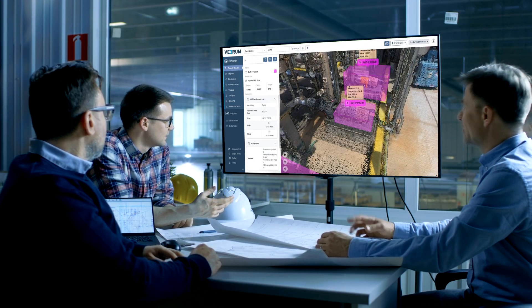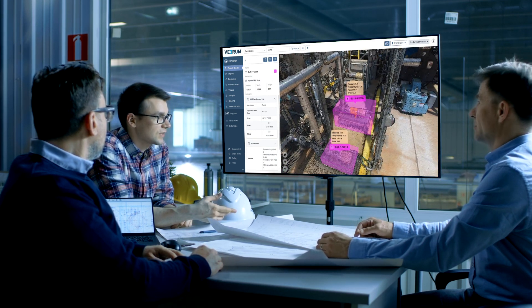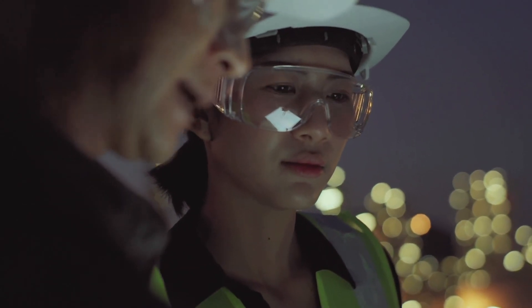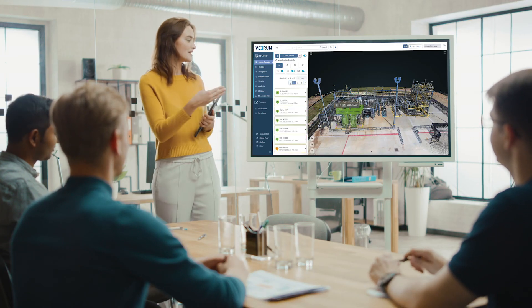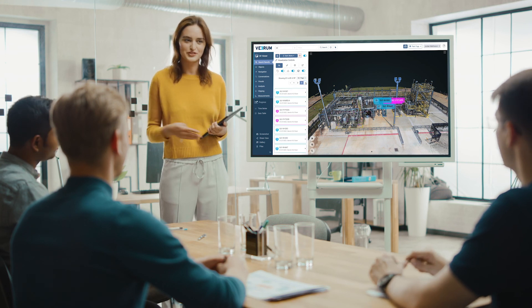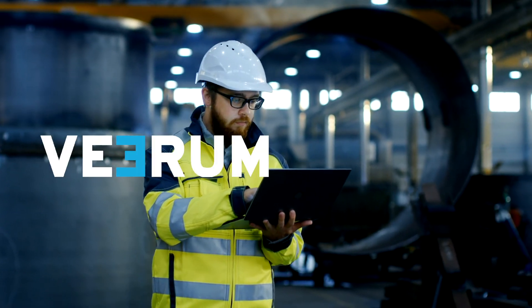Verum's proven technology prevents on-site rework, reduces schedule overruns, and allows users to do more with less. Massive datasets are typically only accessible to a few experts within an organization. With Verum, they are available to everyone, unlocking the full value of data while keeping an accurate digital record of the facility.